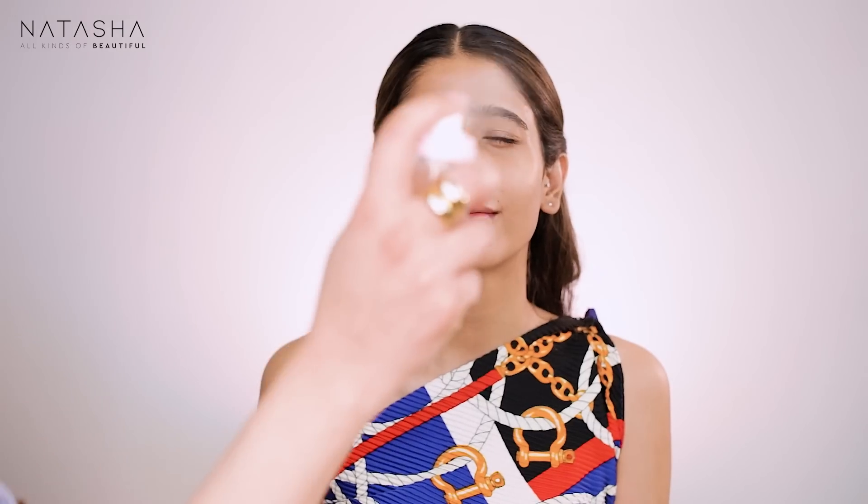So today in this video I'm going to show you how we're going to transition a day look into a night look. We'll start with something Minahil would most probably not wear in the day — this is more staged because we're doing a YouTube video — but we'll do a fun daytime look and then take it into a nighttime look where she'll wear this stunning sari.